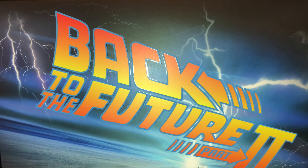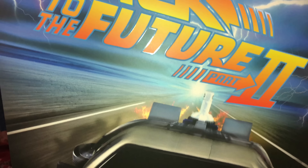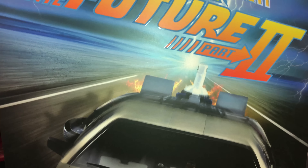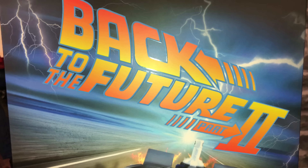And lastly, hot off the press, fresh from Hong Kong, is the Back to the Future 2 Marty McFly. I'm looking forward to opening that one as well. So stick with me and I'll show you all the figures out of the box.